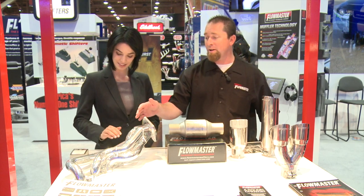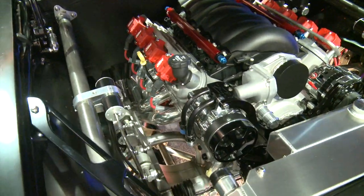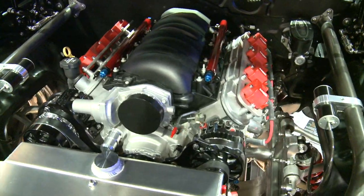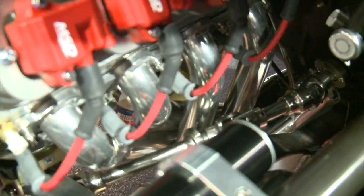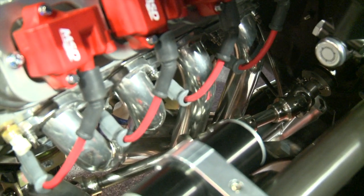You can get them either in traditional long tube for the classic muscle cars. We've got new muscle car applications for the new Mustang and Camaro, new truck applications — a lot of different parts available. And they either have OEM style flanges or our ball and socket style connection for a nice gasketless, leak-free connection. It's a real nice piece and more offerings to come in that line.